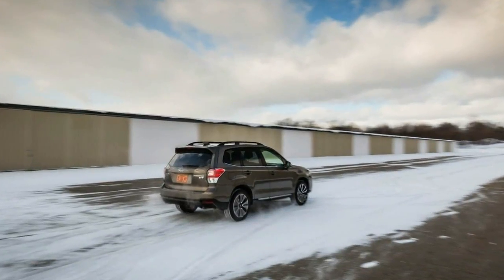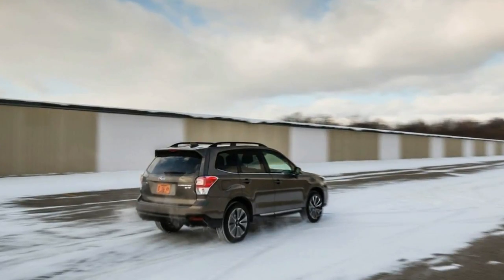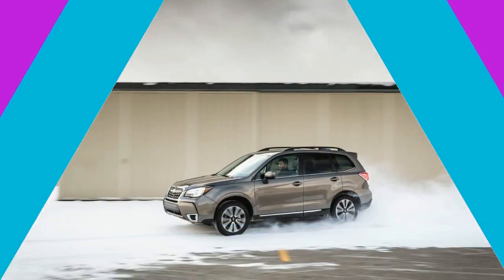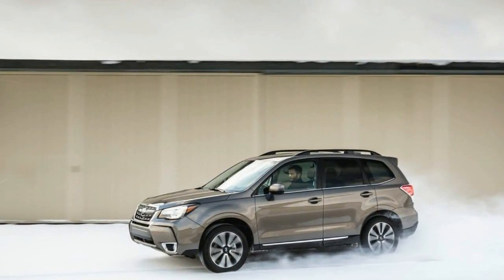Unlike a number of sleeker competitors, the Forester requires no cargo-carrying compromises be made in response to a sloping roofline or an angled hatch eating into the available vertical space. Like every Forester before it, the 2017 model comes standard with all-wheel drive.